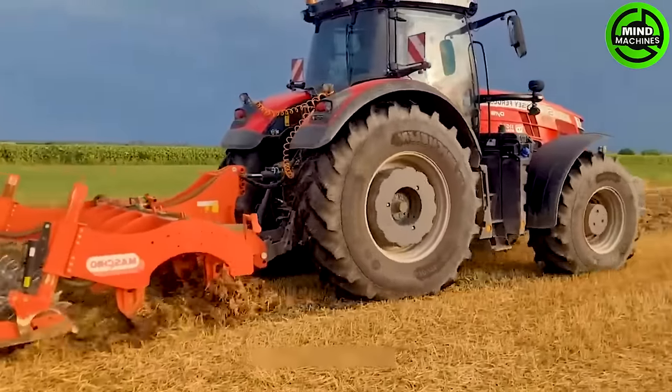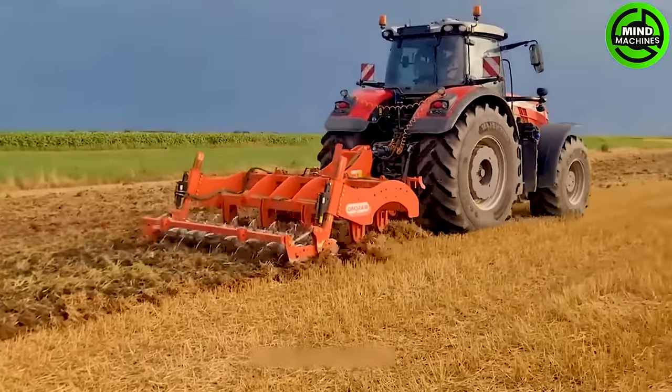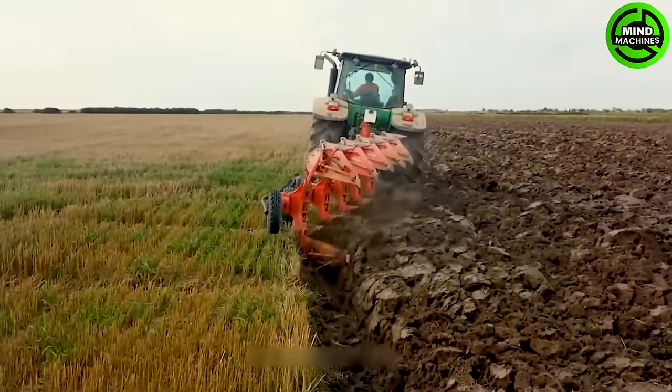This tractor model boasts a robust towing capacity, making it a breeze to tow attachments such as plows, harrows, and land levelers.